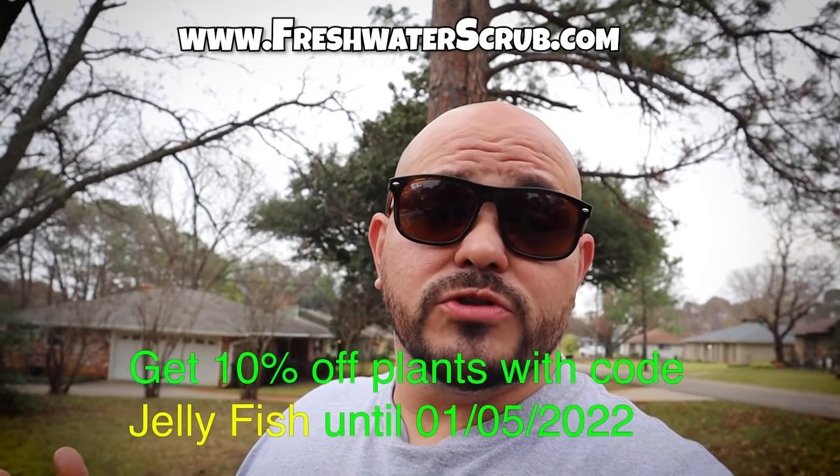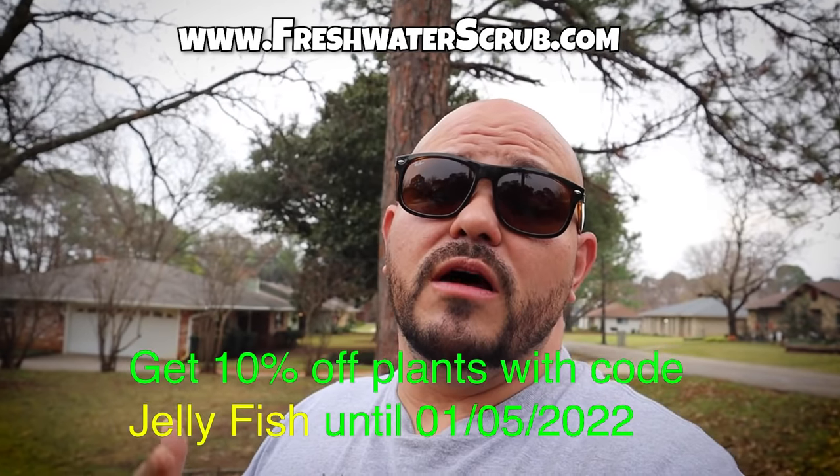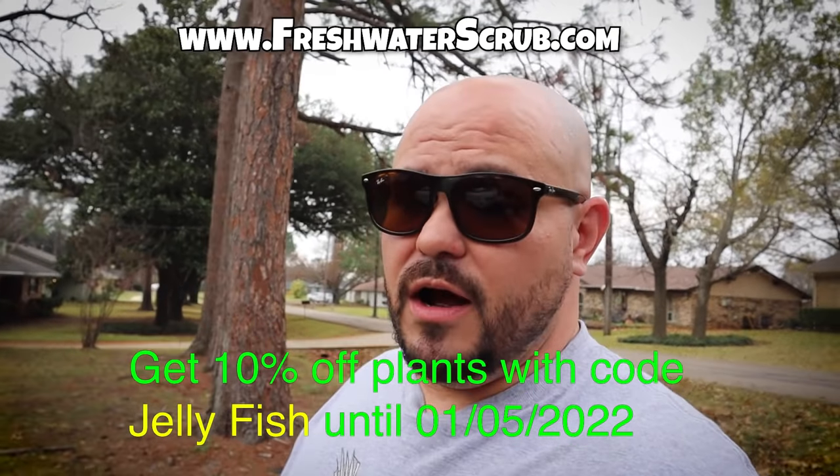I'm also going to be putting out some updates on our baby vampire crabs — those things have grown tremendously since the last update, so stay tuned for that. If you have not subscribed, make sure you subscribe, turn on your notification bell, follow us on Instagram, and use the code jellyfish at freshwaterscrub.com for 10% off all of your purchases. Thank you so very much. I hope you had a wonderful holiday — Merry Christmas — and I'm glad to be back, I'm glad to be healthy, I'm grateful to be here. Thank you so very much, and we'll see you next time.